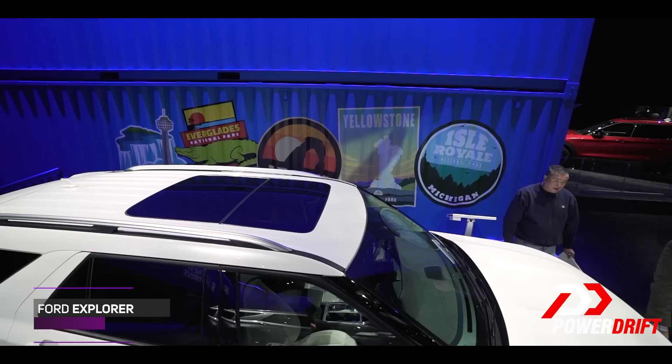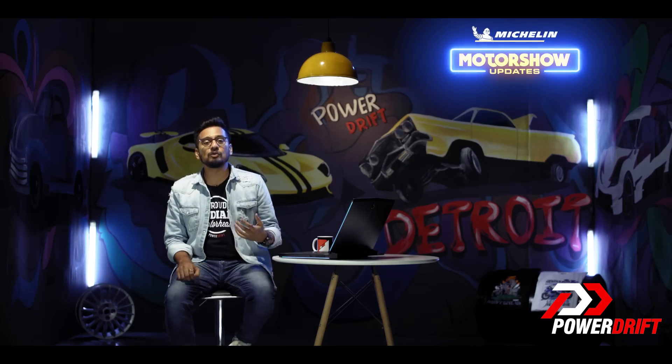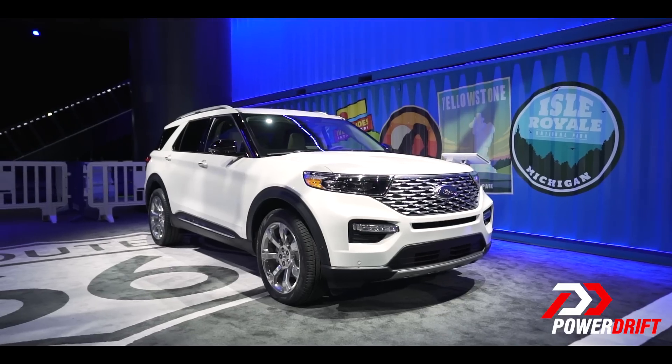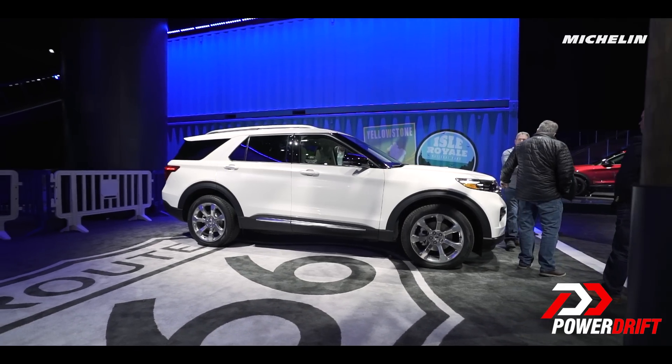Completely redesigned from the inside and outside. When you look at it, the first thing that comes to your mind is its Range Rover-esque front grille and then its overall bold persona. Now bigger but lighter than the previous generation, this mid-size SUV packs a lot of bells and whistles, especially inside the new cabin.